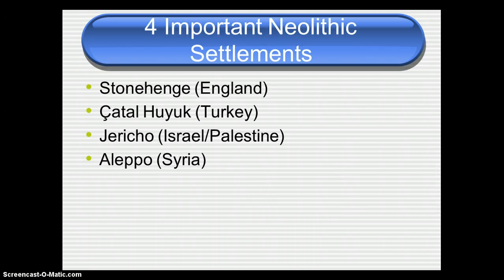We are going to talk about four important Neolithic settlements: Stonehenge, which is in England; Çatalhöyük, which is in Turkey; Jericho, which is in Israel or Palestine, right on the border of the Palestinian territories; and Aleppo, which is in modern-day Syria.